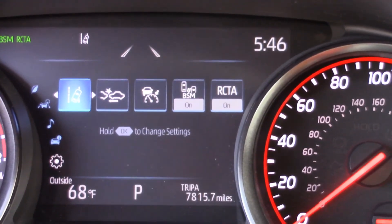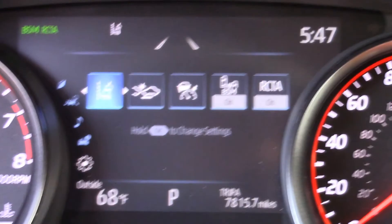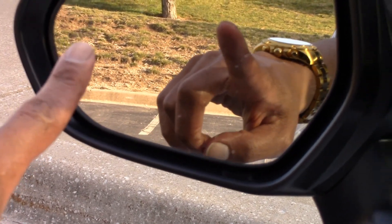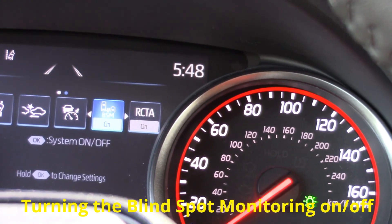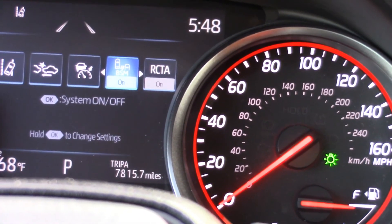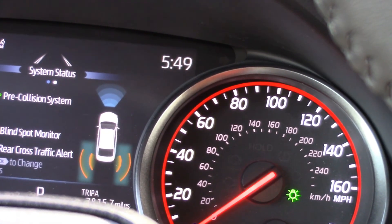I've tinkered with the items on the middle screen. The Camry has some great safety features. Using this button — with the first option highlighted — you go up and it shows you: pre-collision system, blind spot monitoring, and rear cross traffic alert. With blind spot monitoring on, you get a little indicator light on the mirror corner on each side. You can toggle these on and off with the middle button.